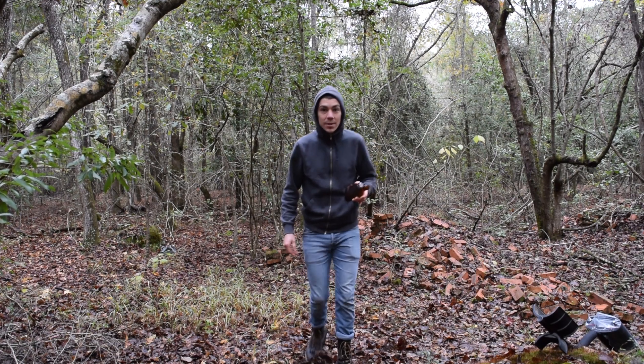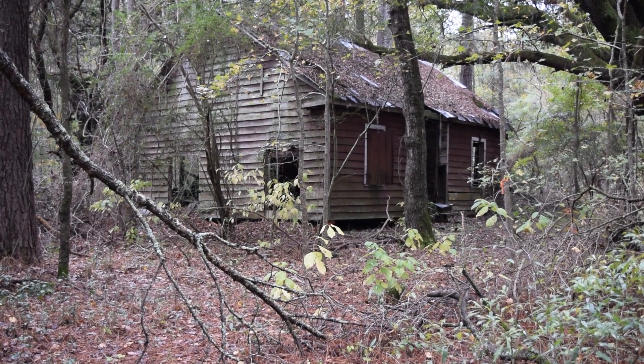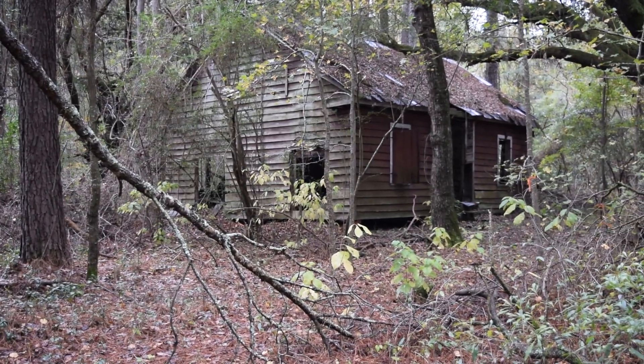We'll find out, but I'm moving on to the next spot. All right guys, we just hit the money shot. This is a — I don't know if this is a slave cabin, because it looks newer than the 1800s, but we're going to go explore.